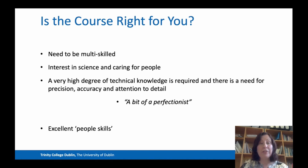So how do you know if this course is going to be right for you? Radiation therapists need to be multi-skilled professionals. You obviously have to have an interest in science, but you also have to have an interest in caring for people because we are therapists. You need a very high degree of technical knowledge, and you need to be someone who is precise, accurate and gives a lot of attention to detail — a bit of a perfectionist. Radiation therapists also have to have excellent people skills, and both technical and people skills will be taught on this programme.